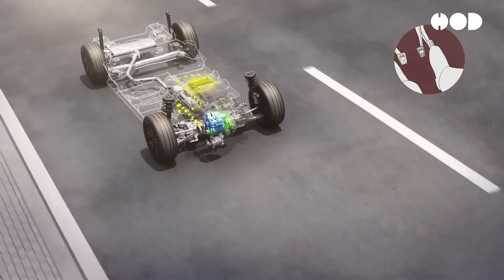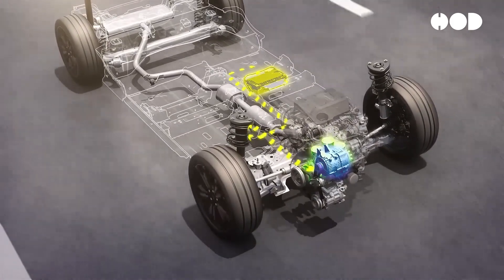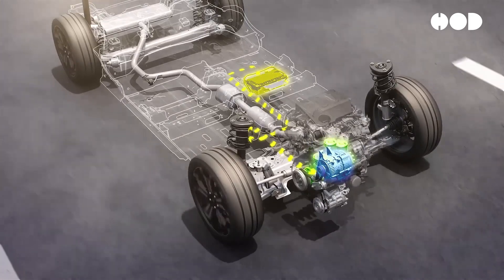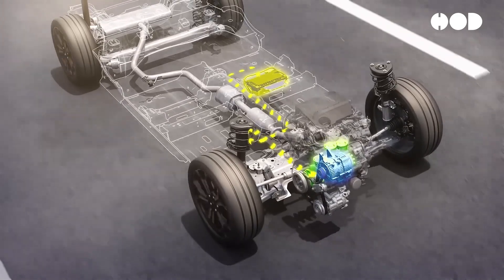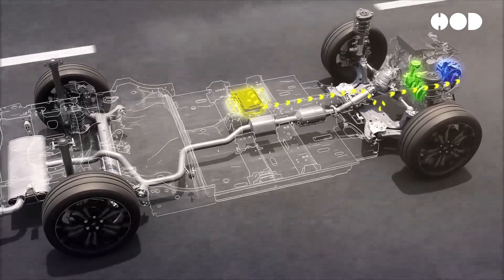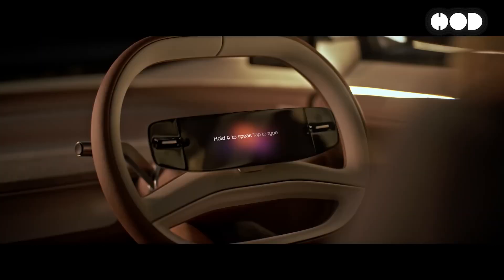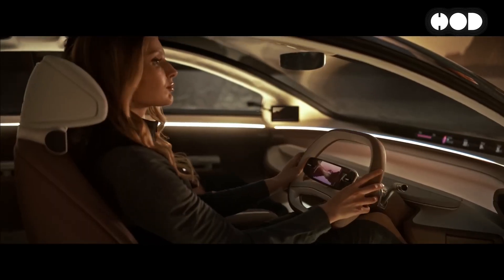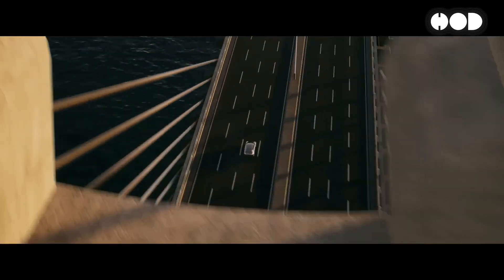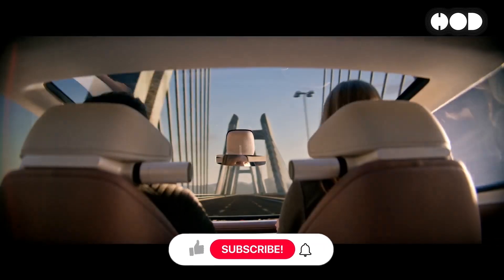The 48-volt architecture represents a crucial step forward in the evolution of automotive electrical systems. By enabling mild hybrids, supporting advanced electronics, and offering cost-effective solutions for automakers, 48-volt systems are shaping the future of the automotive industry. As we move toward greater electrification, this technology will play a critical role in improving vehicle performance, fuel efficiency, and reducing emissions, ultimately bridging the gap between traditional combustion engines and fully electric vehicles.